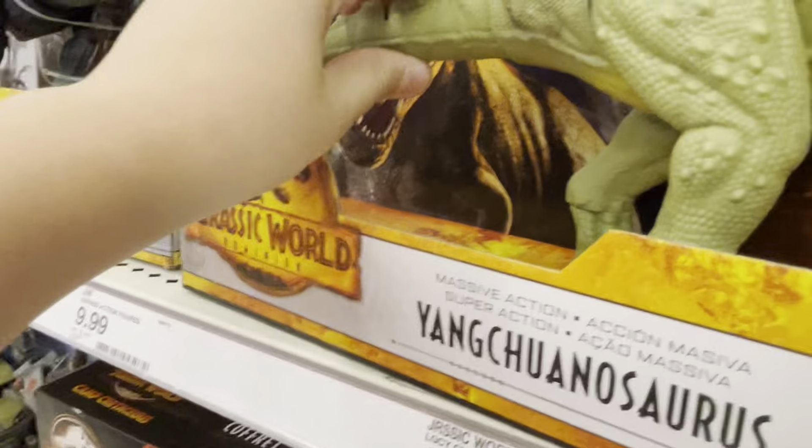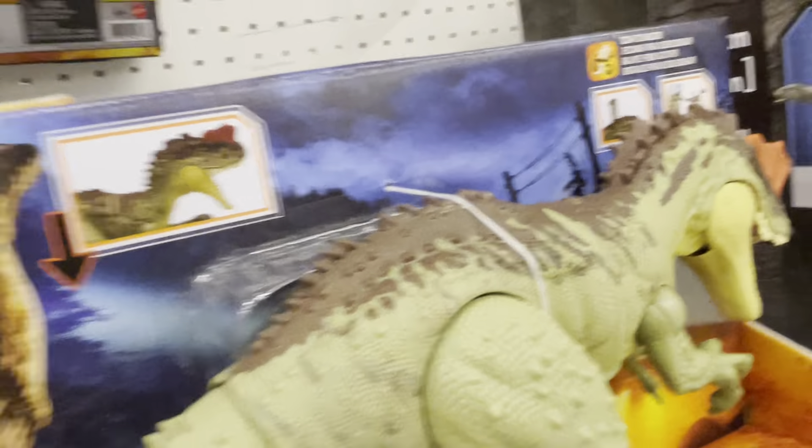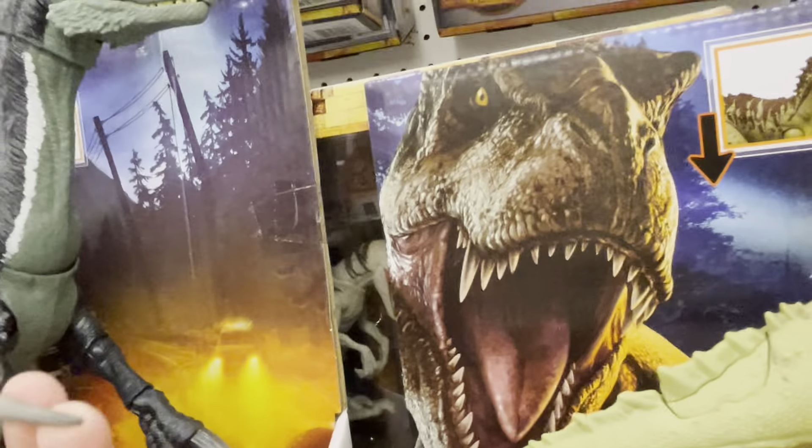Jurassic World Honey Nut Cereal — you can see the back, you can cut stuff off. Which one should I get? I think I need the Therazinosaurus, you know what I'm saying? What do you think I should get? Therazinosaurus or this one? Oh, Therazinosaurus. Oh, this one.